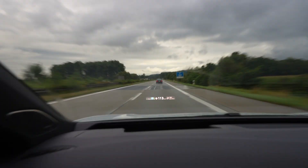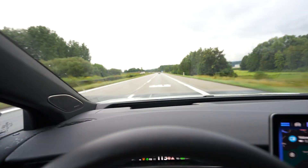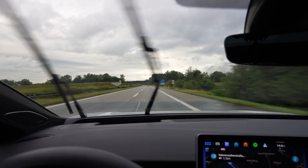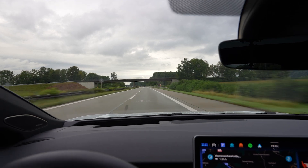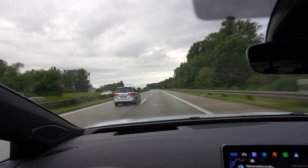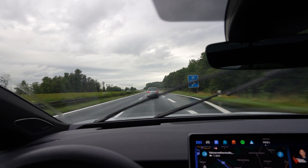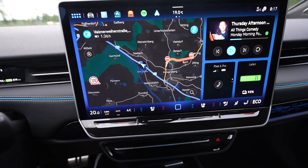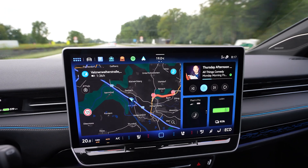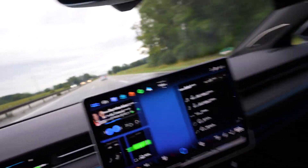I'm on my way, driving 113 on the speedometer. Consumption started like crazy when I began driving but a few kilometers later it looks better — average was 250 when I started, now it's 180. My climate is set to 20 degrees, no AC, auto low fan speed. It's 19 degrees outside and I'm maybe a tiny bit too warm, but we'll see.